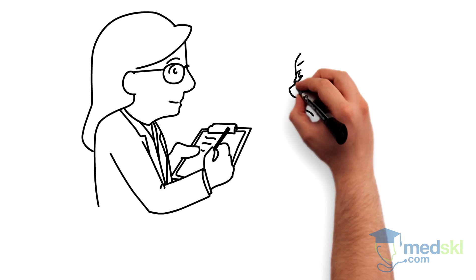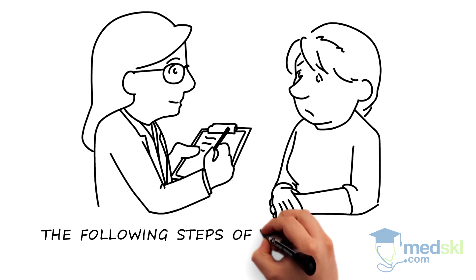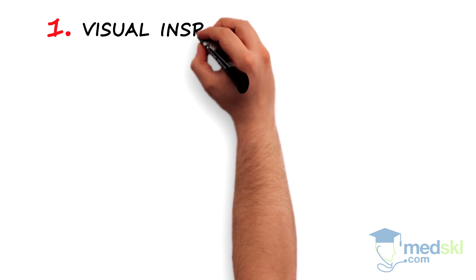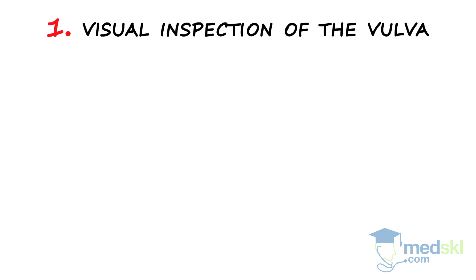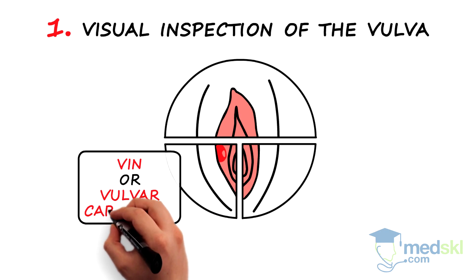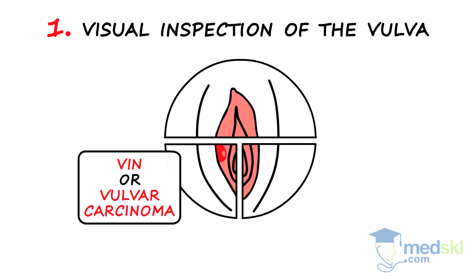After completing a thorough history, the following steps of your physical exam will help lead you to your diagnosis. Step 1: visual inspection of the vulva. Look for single or multifocal lesions that may be raised or discolored. These may represent VIN or a vulvar carcinoma that you would not want to miss.